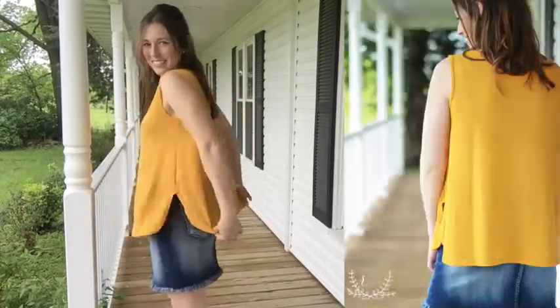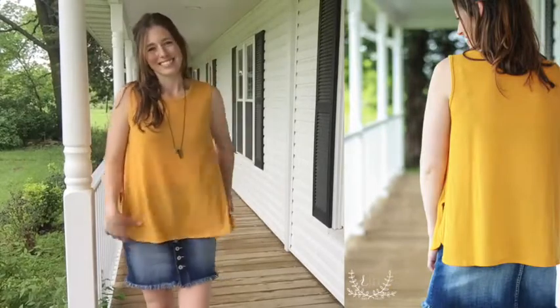I love the relaxed fit on these tanks — I feel like they're going to be super breezy all summer long, even when we're wearing bralettes and sweating our butts off.